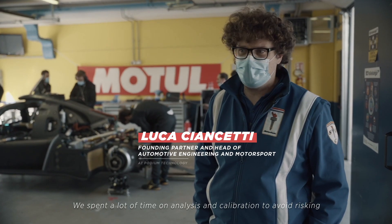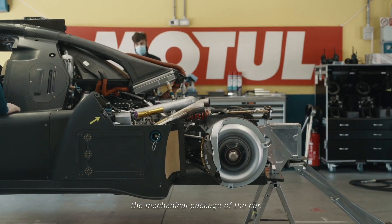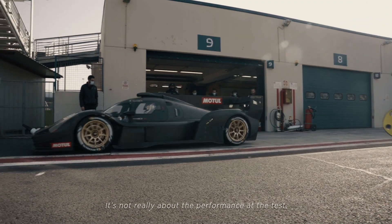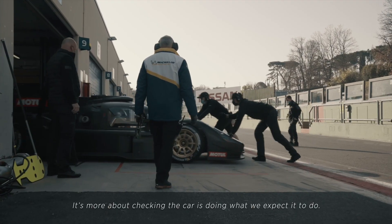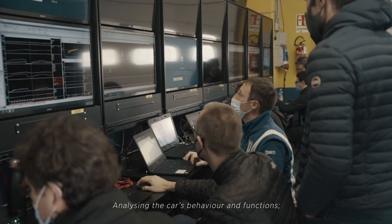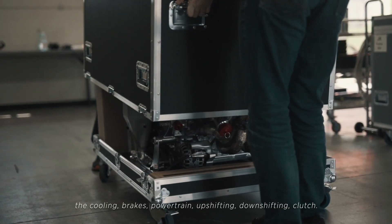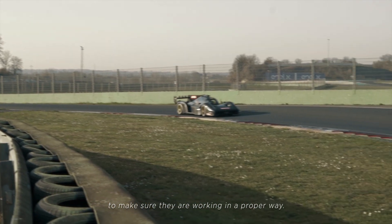We spent some time with some calibration to finalize. We did it in a proper way, without any risk for the mechanical package of the car, because we want to keep it safe and running. It's not really about performance now — it's more about checking that the car is doing what we expect it to do: for many subsystems, for example, cooling, brake cooling, powertrain in general, upshifting, downshifting, clutch. All these basic functions of the car have to be checked and calibrated to work in a proper way.